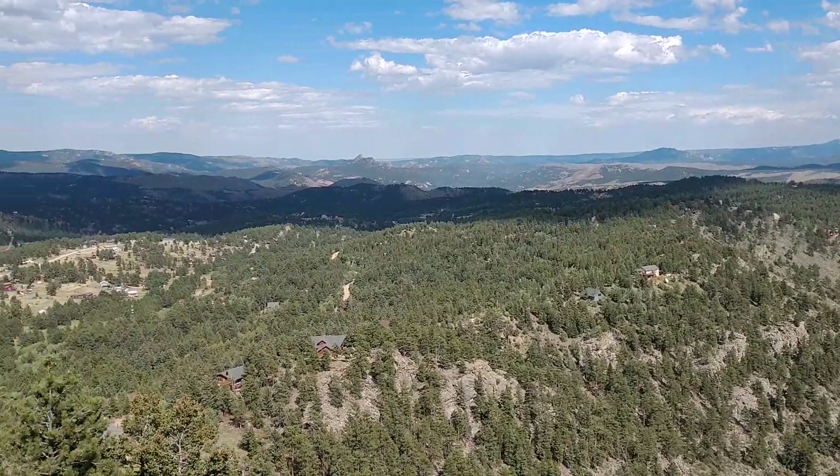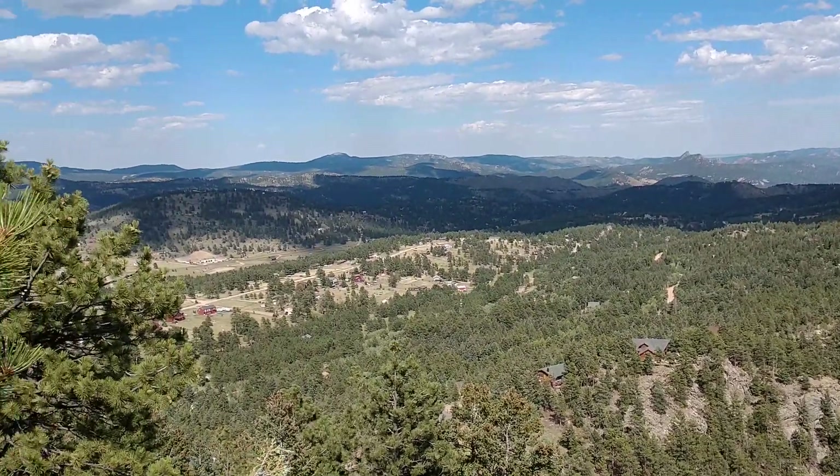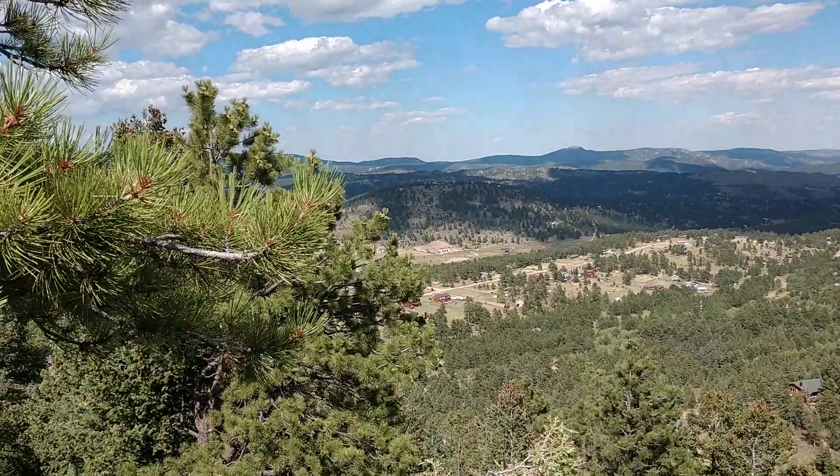And then swinging around over here towards the north — I'm almost pointing north now.